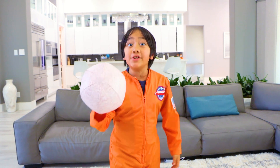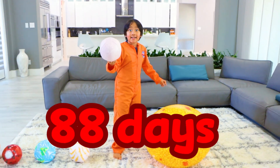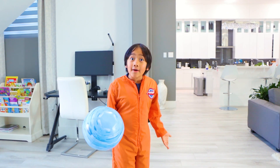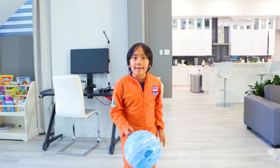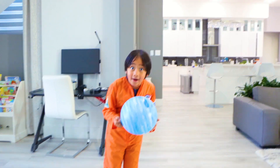Some planets orbit the sun super fast, like Mercury — it only takes 88 days since it's the closest. Some planets take a very long time to orbit the sun, like Neptune. It takes 60,190 days to orbit the sun.